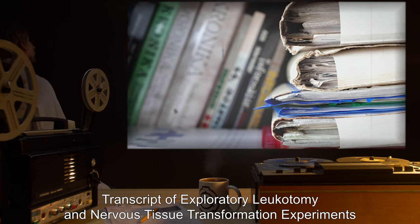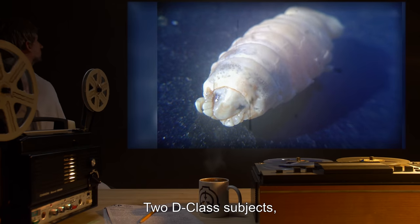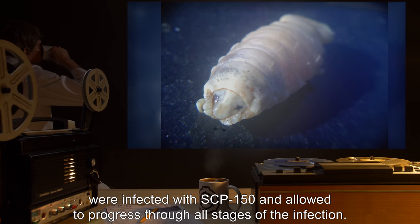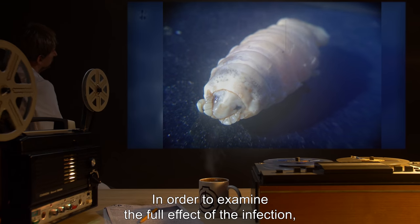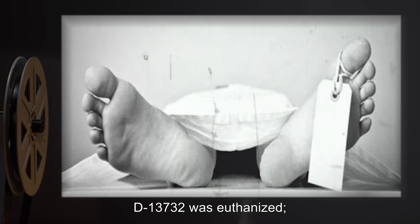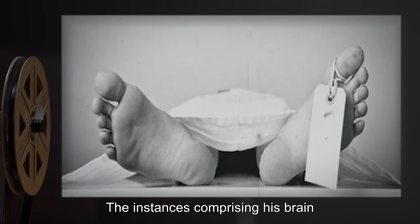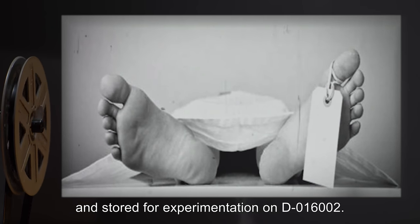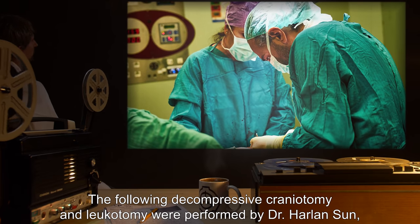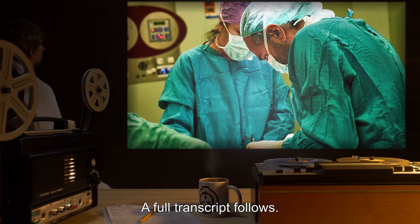Addendum 150-E: Transcript of Exploratory Leukotomy and Nervous Tissue Transformation Experiments. Two D-class subjects, D-13732 and D-016002, were infected with SCP-150 and allowed to progress through all stages of the infection. In order to examine the full effect of the infection, exploratory neurosurgeries were performed on both subjects. D-13732 was euthanized. His nervous tissue was found to have been entirely replaced by smaller instances of SCP-150. The instances comprising his brain matter were extracted and stored for experimentation on D-016002. The following decompressive craniotomy and leukotomy were performed by Dr. Harlan's son, Dr. Wendy Robin, and Dr. Alex Harlow on D-016002. A full transcript follows.